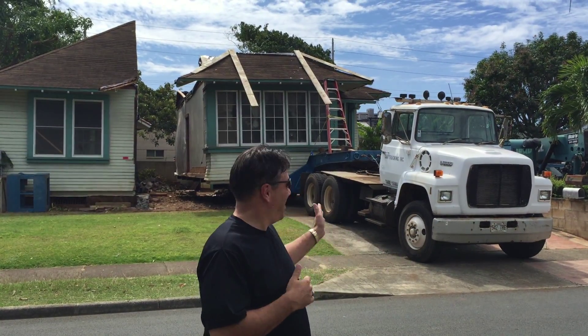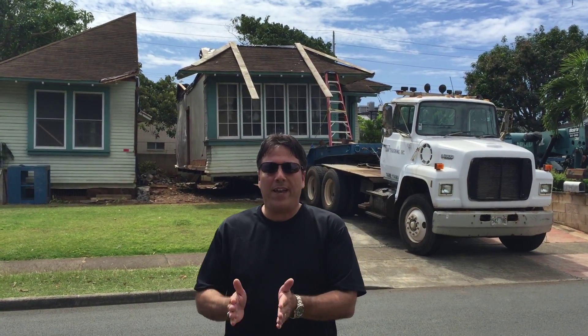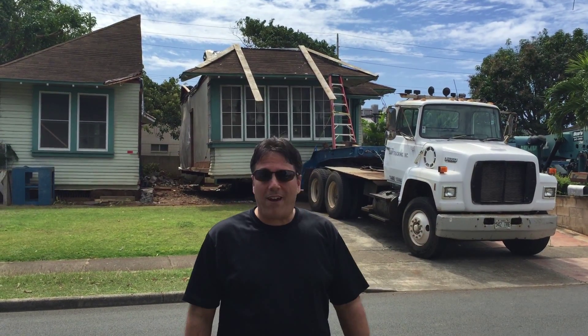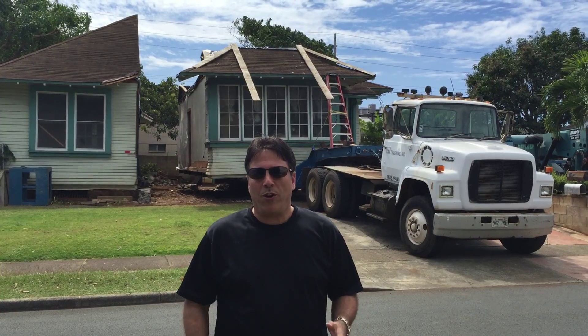So we're actually, you can see behind me, we're cutting them in half, we're lifting them up, and we're actually hauling them, starting tonight, up to the North Shore, where I have lots that are waiting for them in Waialua.